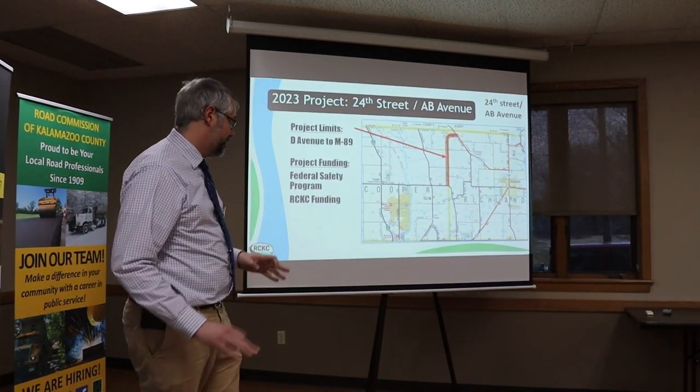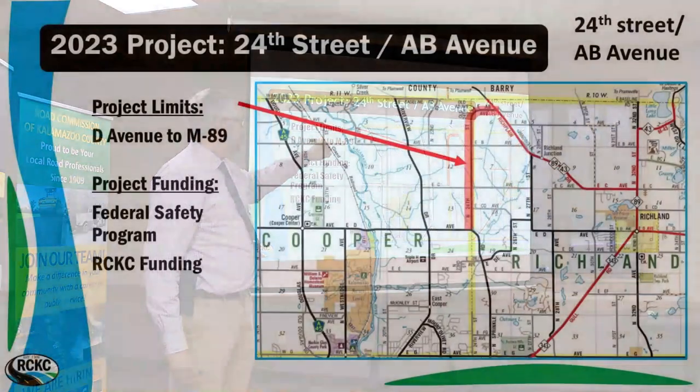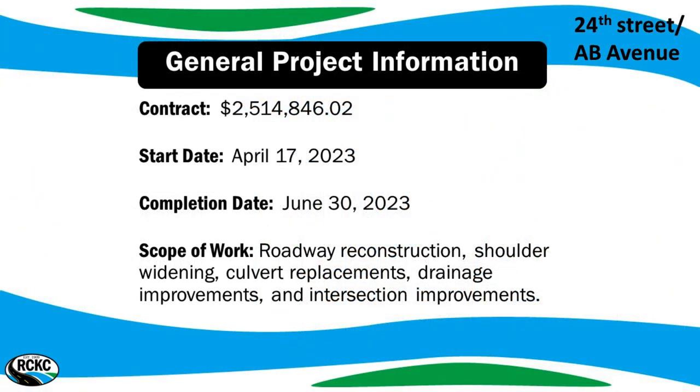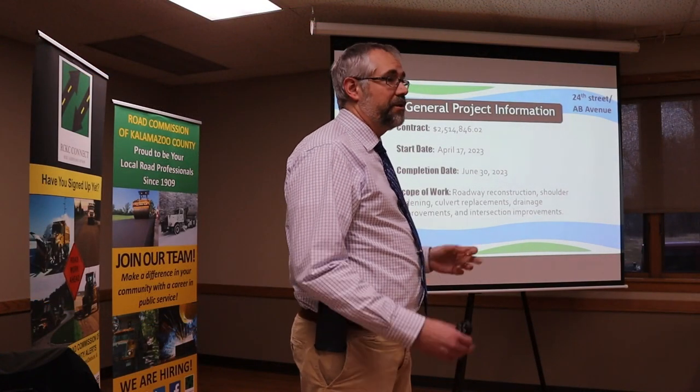Now on to 24th Street — from D Avenue to M89. It's a fairly long project for us with the same funding sources: safety funds and a large chunk of road commission funds. This one is about $2.5 million, a little bigger price tag. We intend to start again mid-April and expect to be done by July, weather pending.